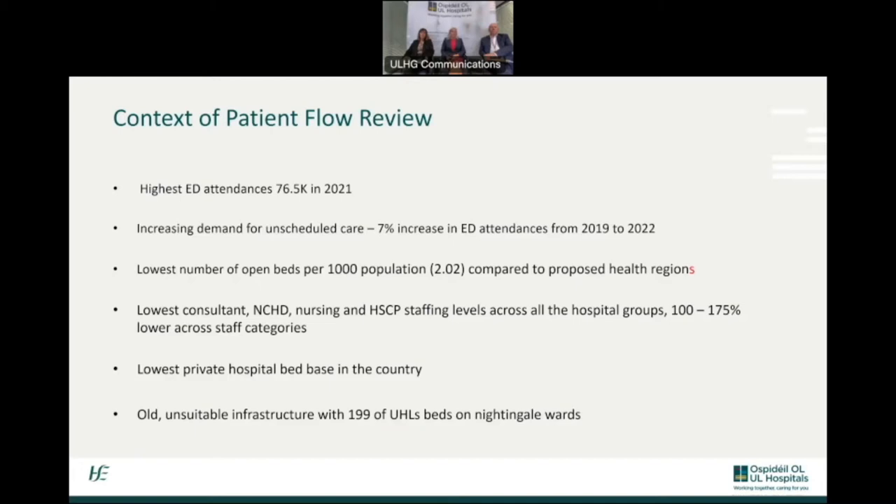On the first slide, you will see that we actually have the highest ED attendances in the country in 2021 — that's 76,500 — and increasing demand for unscheduled care with a 7% increase in ED attendances from 2019 to 2022. Our ED remained busy throughout the pandemic, despite numbers dropping in other EDs in Ireland. We have the lowest number of open beds per 1,000 population compared to proposed health regions, and the lowest consultant, NCHD, nursing and health and social care professional staffing levels across all hospital groups, 100 to 175% lower across staff categories.